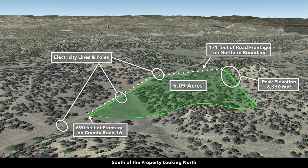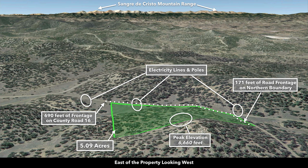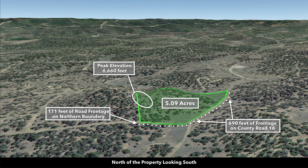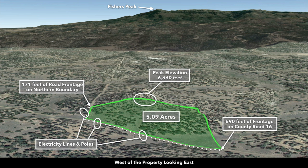These are Google Earth terrain views. This is south of the property looking north; now we're east of the property looking west — there's the Sangre de Cristo mountain range; and now we're north of the property looking south. There's a road that runs along the north boundary of the property, and county road frontage along the entire west boundary. Now we're west of the property looking east — you can see the varied terrain. Peak elevation is around 6,600 feet.